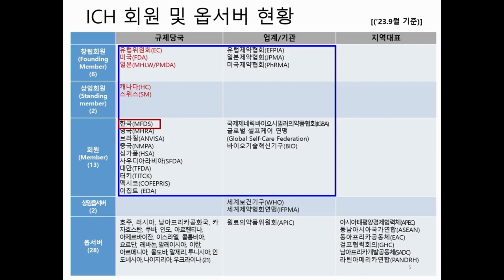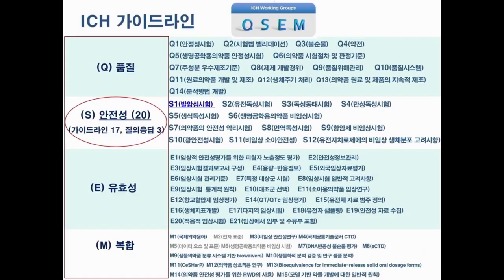MFDS is one of the regulatory members of the ICH. Korea, Britain, Brazil, China, Singapore, Saudi Arabia, Taiwan, Turkey, Mexico, and Egypt are among the regulatory members. For industry, the pharmaceutical associations of Europe, Japan, and the U.S., also IGBA, Global Self-Care Federation, and BIO are members. These are how the ICH is organized and operated.